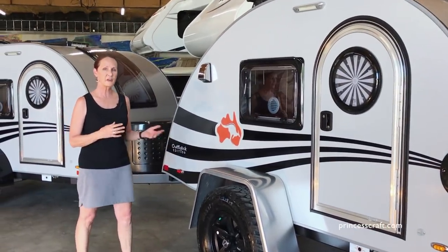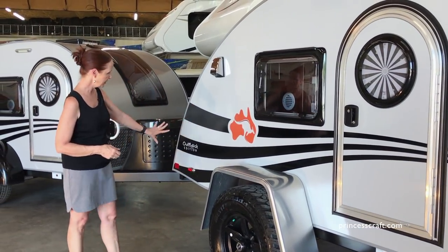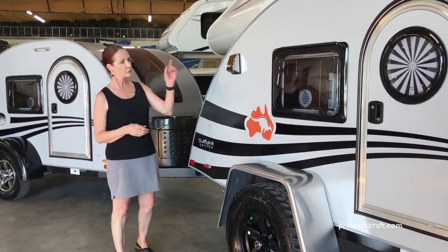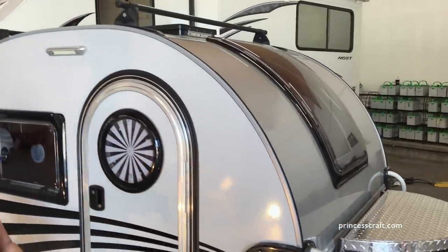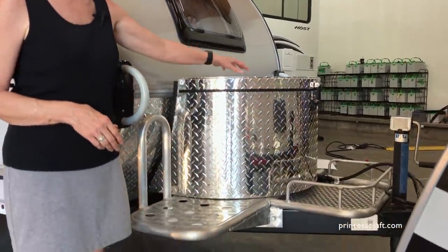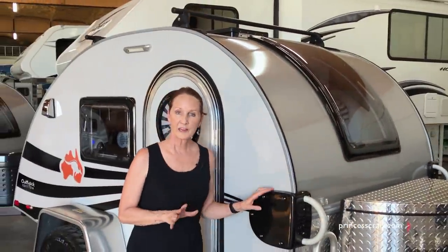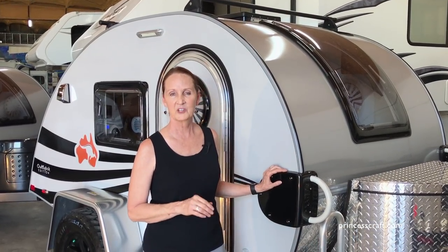This is the Outback version of the tag, which was available in the regular tag or the tag XL. It had great graphics — it says Outback Edition right here. In the back, the roof rack was optional, and the front has an aluminum base for extra cargo and a diamond plate front.